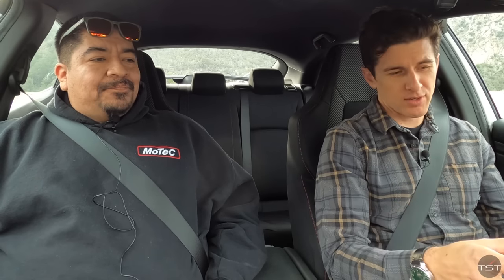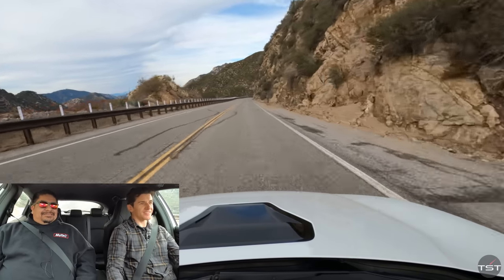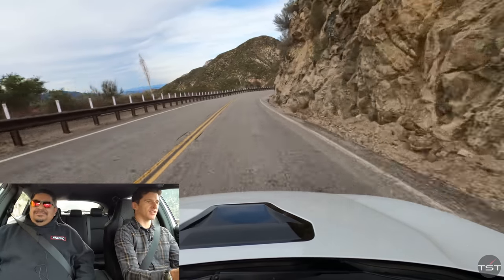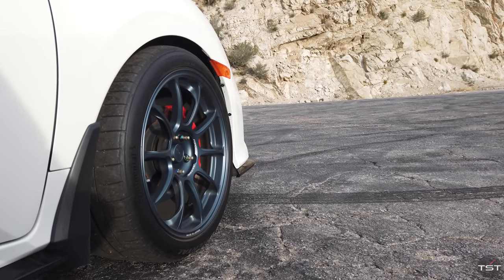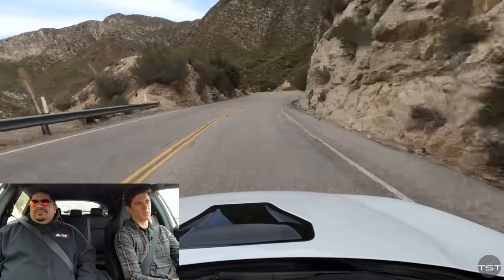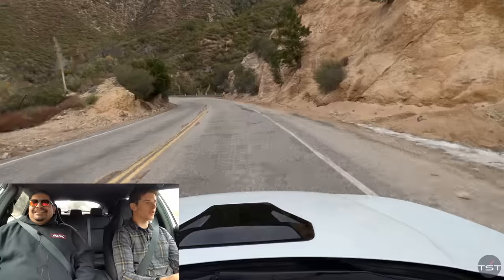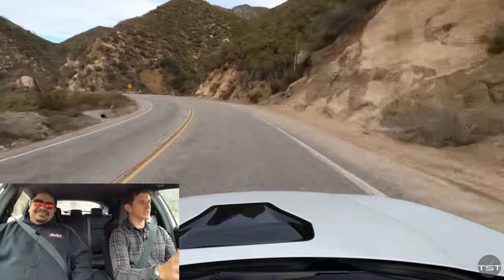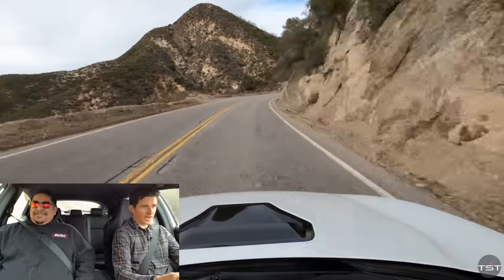Right away you notice the turbo sound, the whoosh, and you can definitely hear the gears. He has Swift springs — really basic suspension mods. No sway bars — stock sway bars, which are very small compared to the SI. This feels like I'm driving a trophy truck that someone put street tires on. It's a Civic hatch with no sway bar and all the power in the world — what a weird idea.